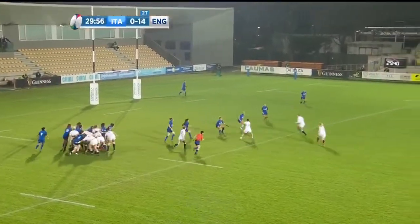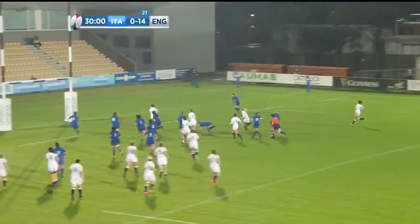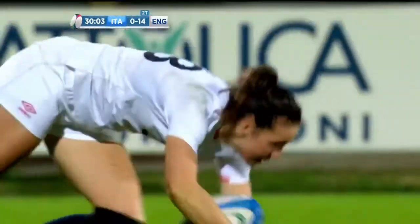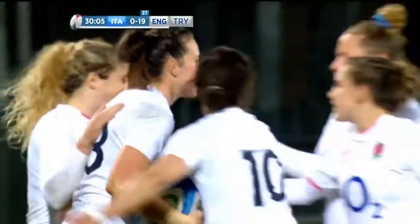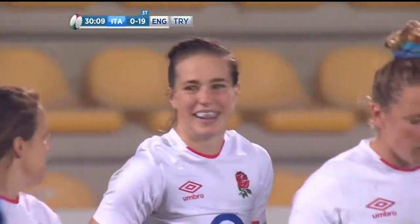McDonald. Daley McLean. Dow comes off the wing to make the extra, and Scarlett strides through. And in those positions, we saw it in Pau, we've seen it in Parma — Scarlett does what she does best. Strides out for another try.